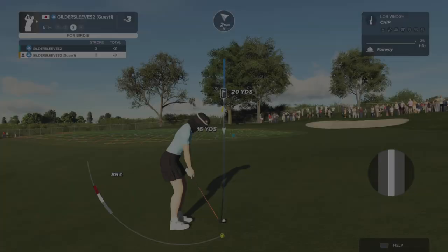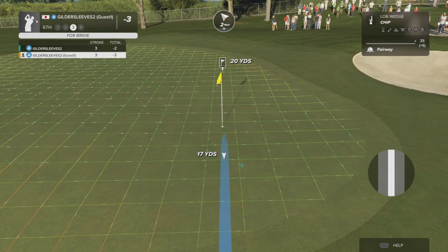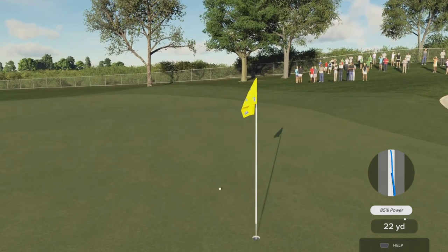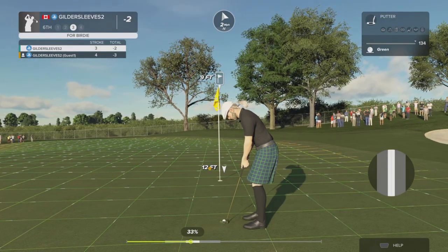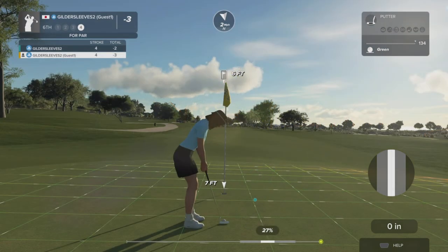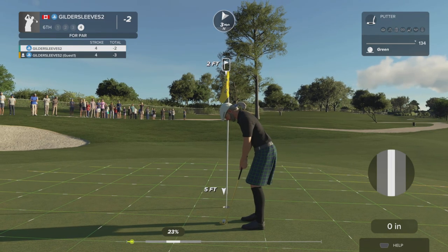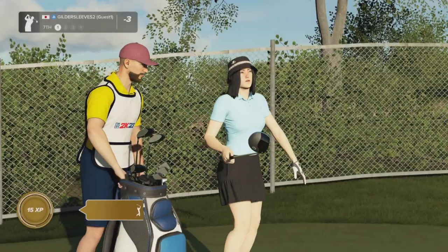Well, missed the green there on that one — setting up for our third shot. Nine feet to go, rolled right by. Okay, this one for par. That putt's done. Three under is the top score of the group.